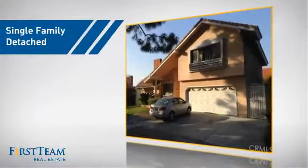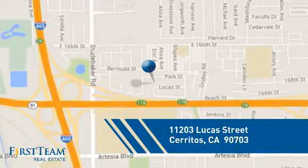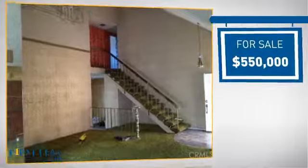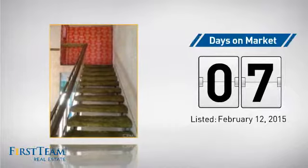This detached home is a great choice for families who want the privacy of their very own lot, and it's located in this area. Currently listed at $550,000, it just went on the market this month.